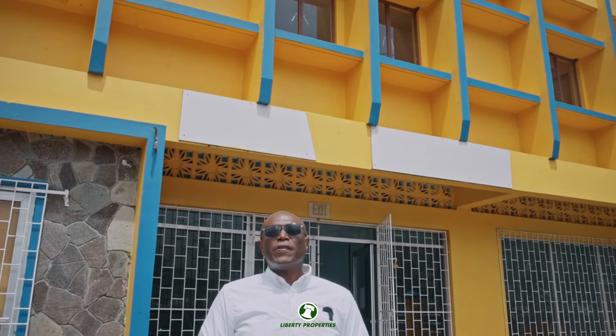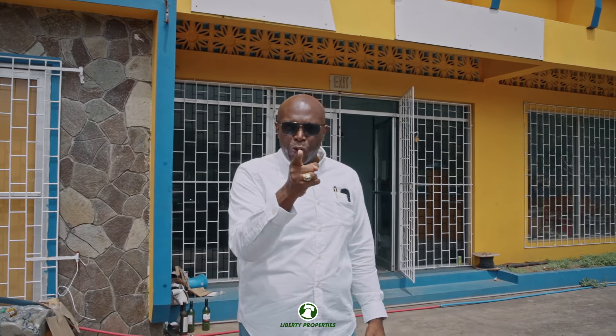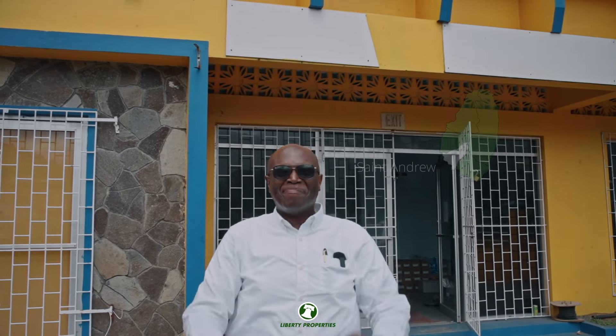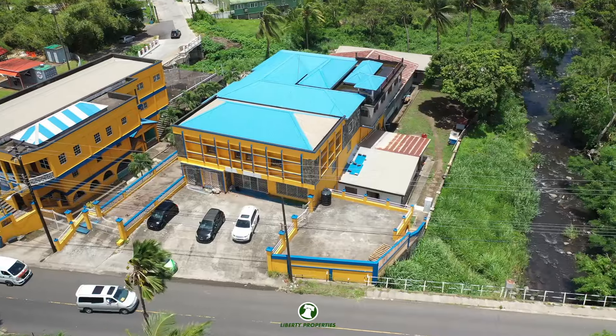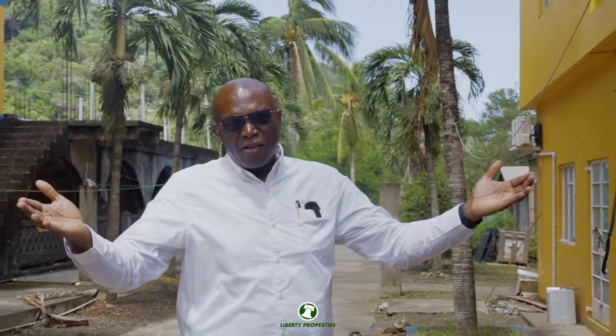This is Simon Kamara of Liberty Properties coming to you live right here in St. Vincent and the Grenadines in the Caribbean. Today I am going to introduce to you this great investment opportunity right here in Pembroke in the parish of St. Andrew in St. Vincent and the Grenadines. As you suspect folks, this property is well over a million dollars.